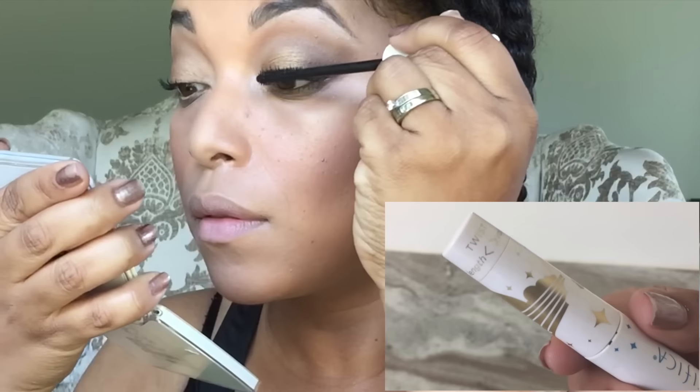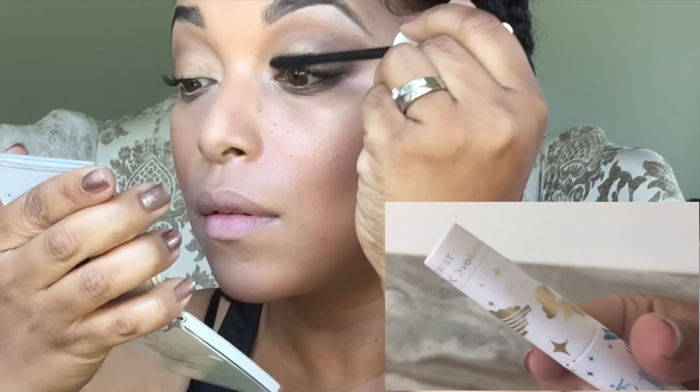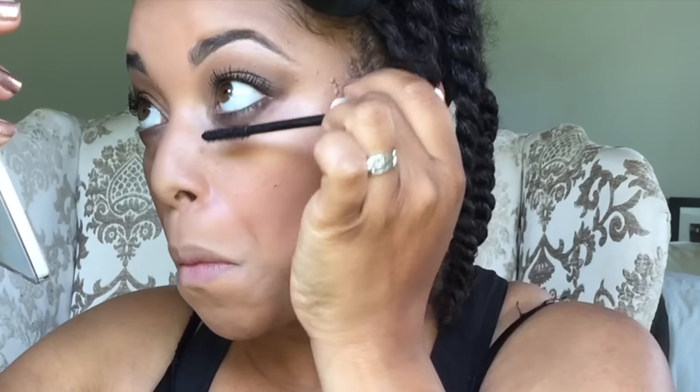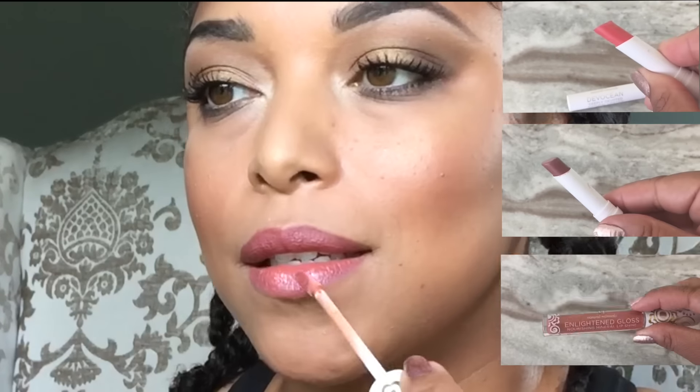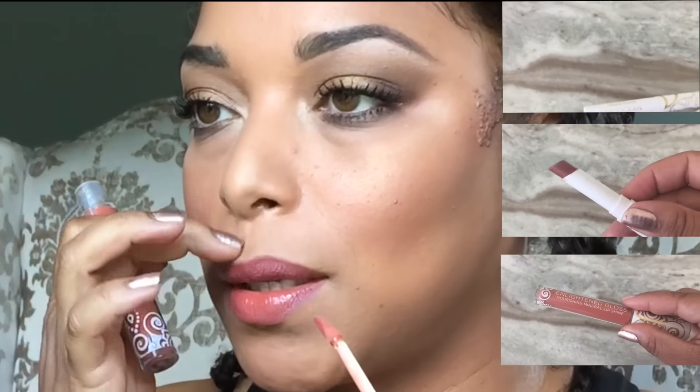Now I'm using the Dream Big Mascara — I love this for my top and lower lashes. We're not going to do lashes today, but I am going to do a lip cocktail. I'm going to use Rebel Soul, Natural Mystic, and the shade Nudist in the lip gloss.